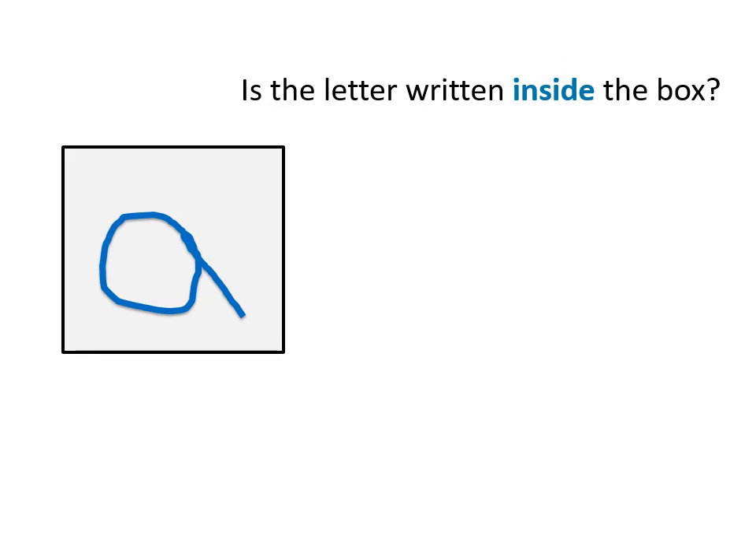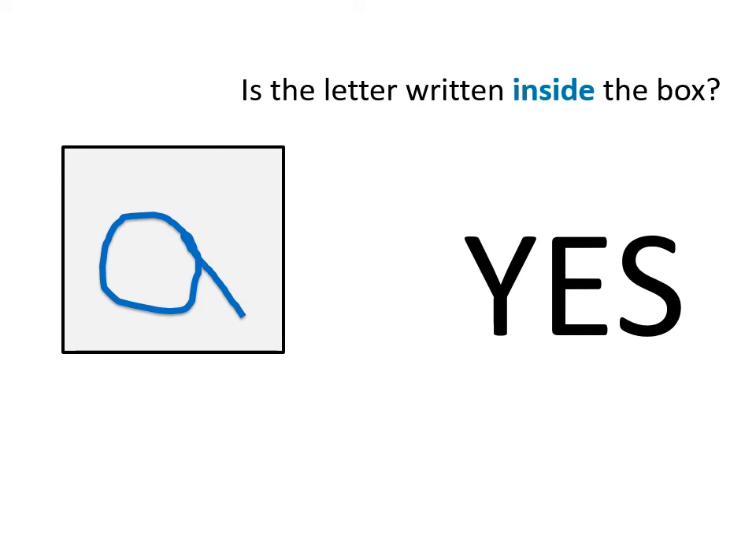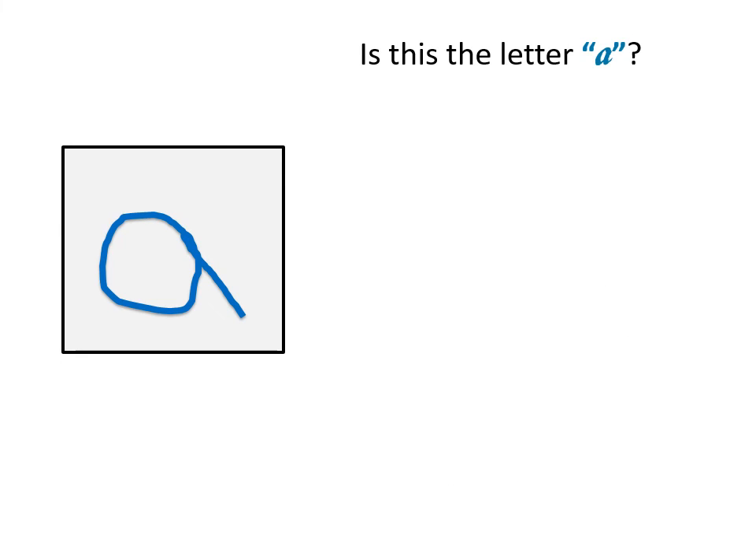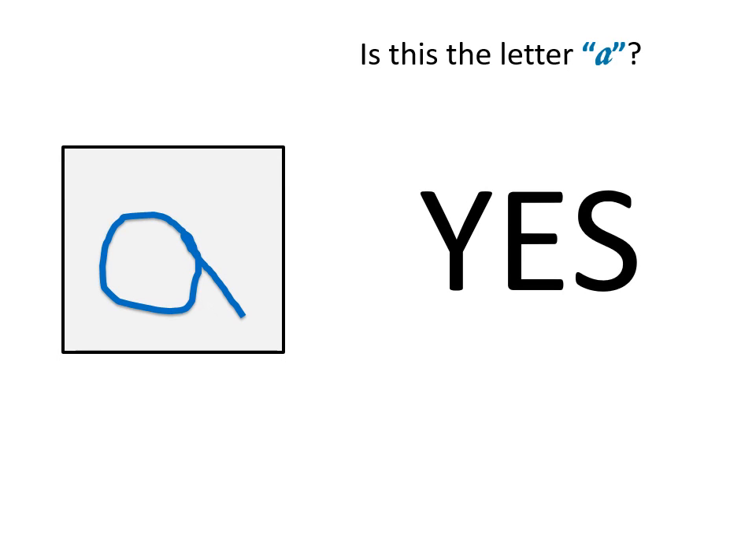Is the letter written inside the box? Yes. The letter is written completely inside the box. Is this the letter A? Yes. This is the letter A.